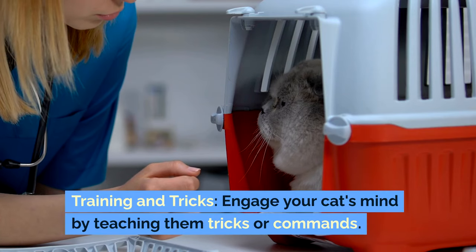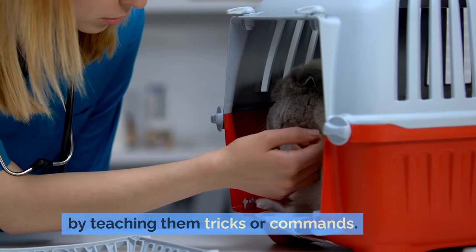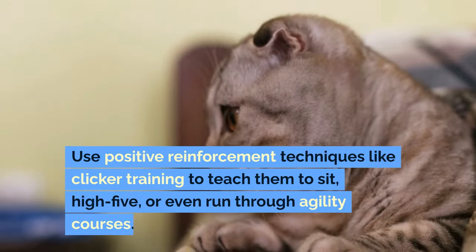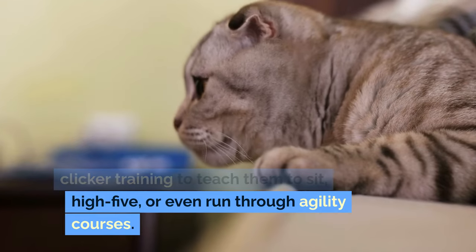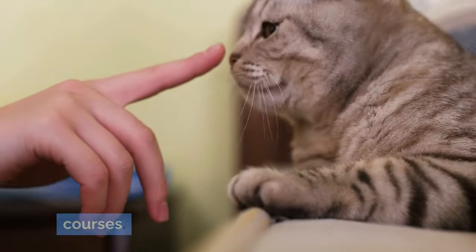Training and tricks: engage your cat's mind by teaching them tricks or commands. Use positive reinforcement techniques like clicker training to teach them to sit, high-five, or even run through agility courses.